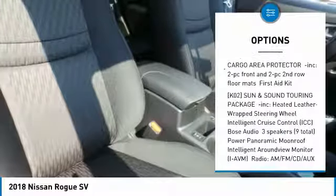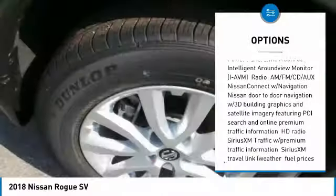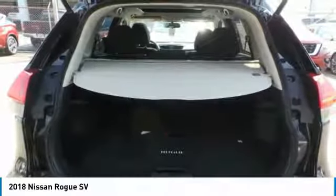Here are some of this vehicle's great options: steering wheel audio controls, anti-lock braking system, all-wheel drive, power lift gate, keyless entry, leather-wrapped steering wheel, Bluetooth, adjustable steering wheel, power steering, and aluminum wheels.